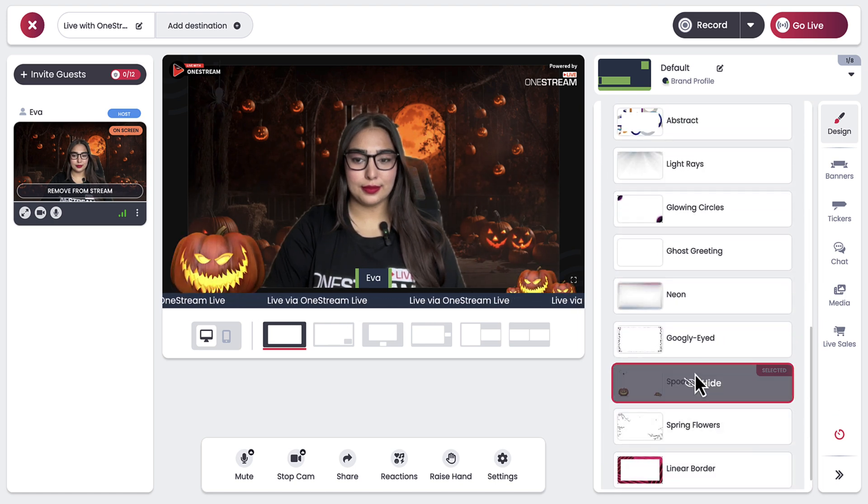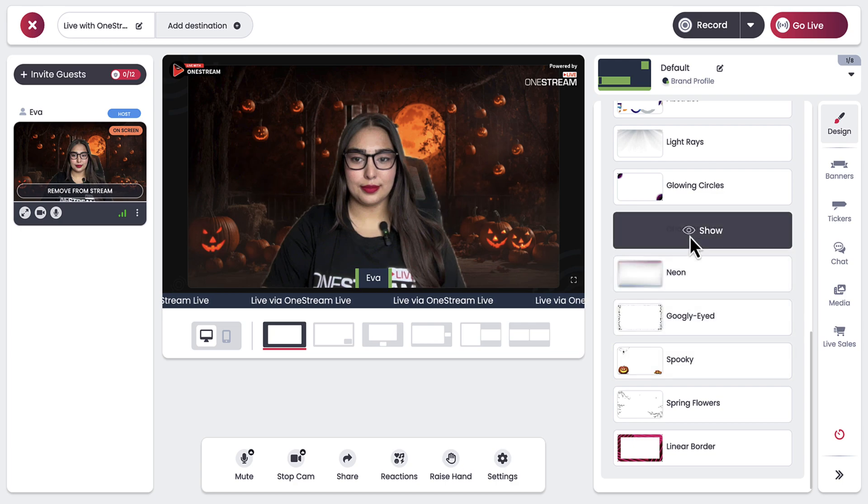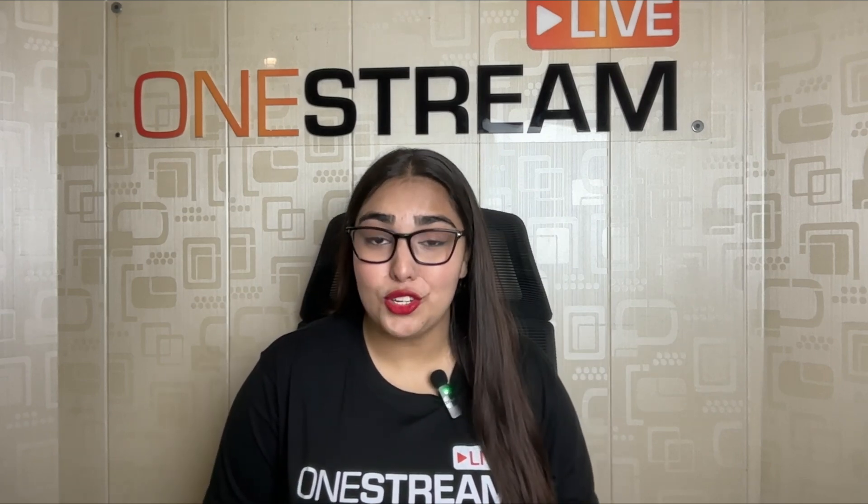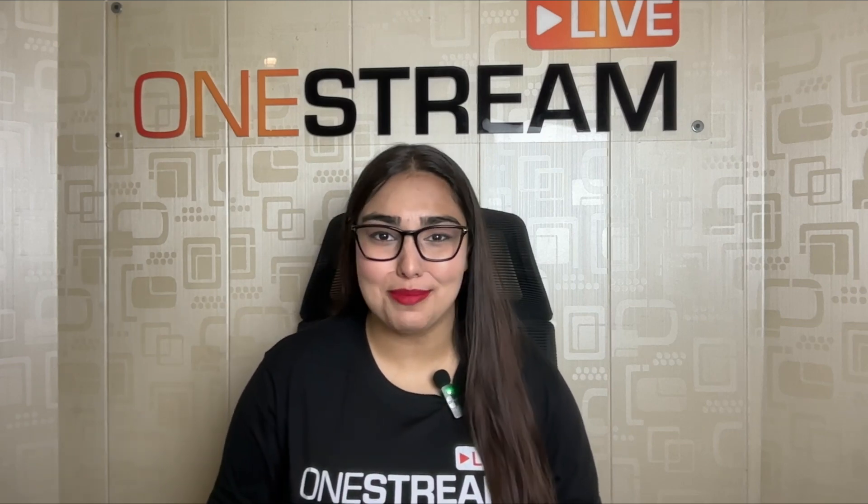Ghosts will be seen gliding over your screen and you can also set a haunted mansion behind you. At One Stream Live we've got it all brewing for a frightfully fun live stream. So whether you're hosting a haunted Q&A session or sharing your spooky stories, One Stream Live has all the tricks and treats to make your Halloween stream unforgettable.